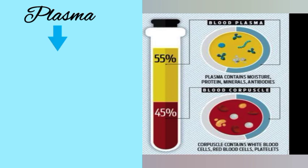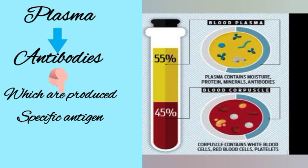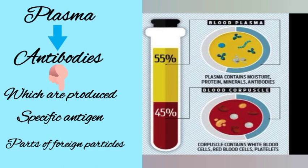Plasma actually contains antibodies — proteins which are produced in response to a specific antigen. These antigens are parts of foreign particles, which are pathogens. Pathogens are those harmful to the body; they may be viruses, bacteria, microbes, or other particles that are harmful to the body.